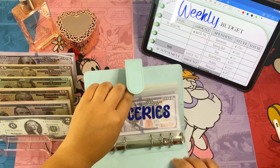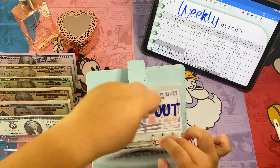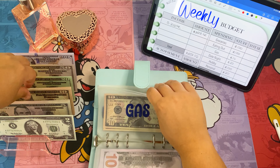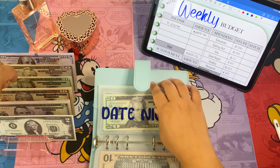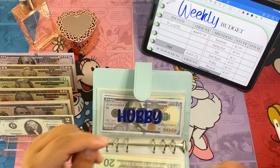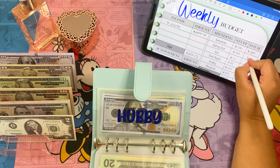In the spending binder, we're adding a hundred to groceries, a hundred to eating out, ten to gas, and twenty to date night. These numbers are going to be the same every week, so it's quite easy to navigate them.